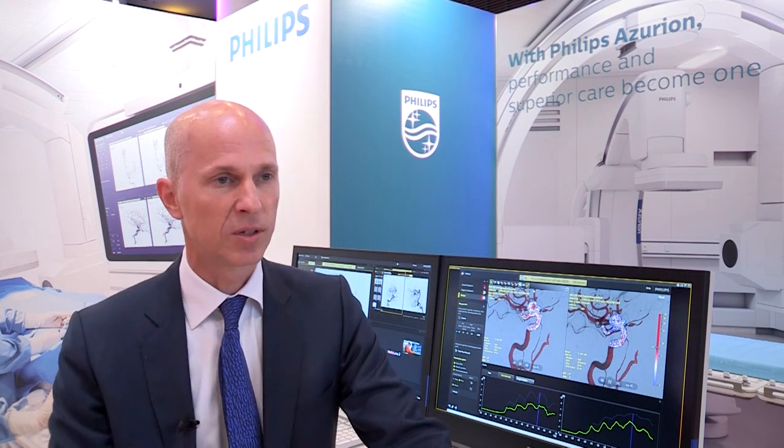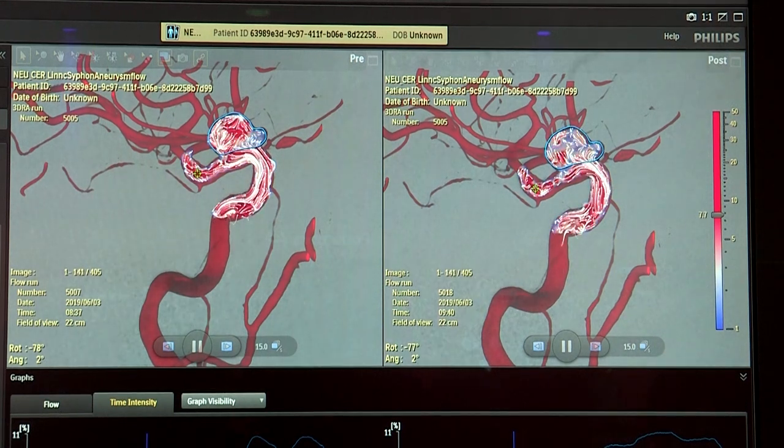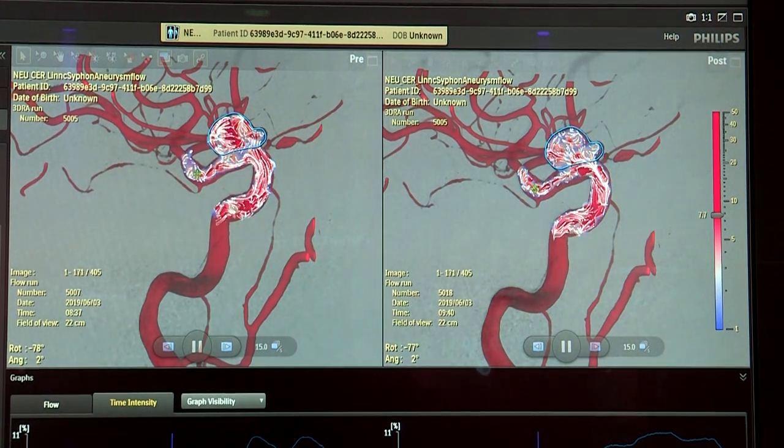What we're showing here today is our Azurian biplane system, which is really the basis for any neuro-interventional lab, equipped with technology like aneurysm flow — which you can see right over here — a way to analyze the impact of flow diversion on circulation in the aneurysm sack.